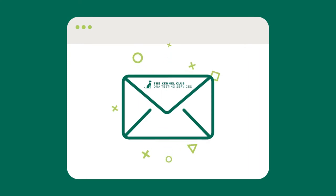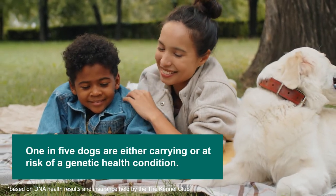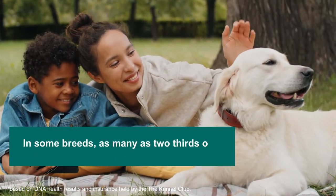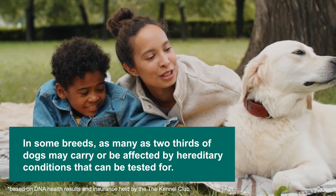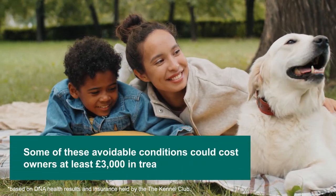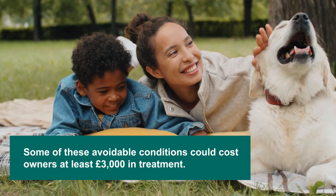And we'll send you the results as soon as they're ready. One in five dogs are either carrying or at risk of a genetic health condition. In some breeds, as many as two-thirds of dogs may carry or be affected by hereditary conditions that can be tested for. Some of these avoidable conditions could cost owners at least £3,000 in treatment.